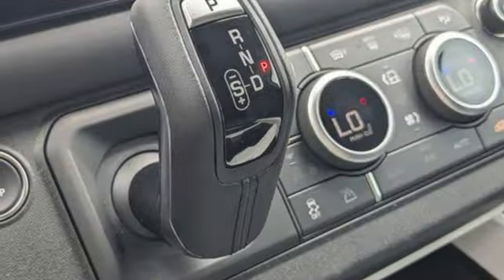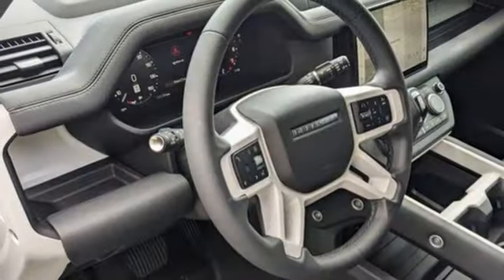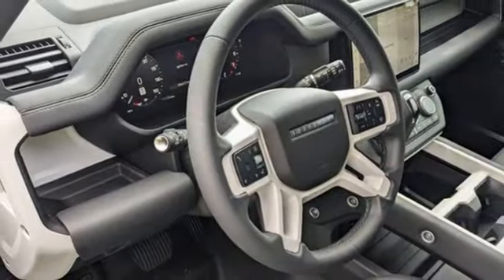Memory exterior door mirror settings, heated steering wheel, front and rear parking sensors, and automatic transmission.